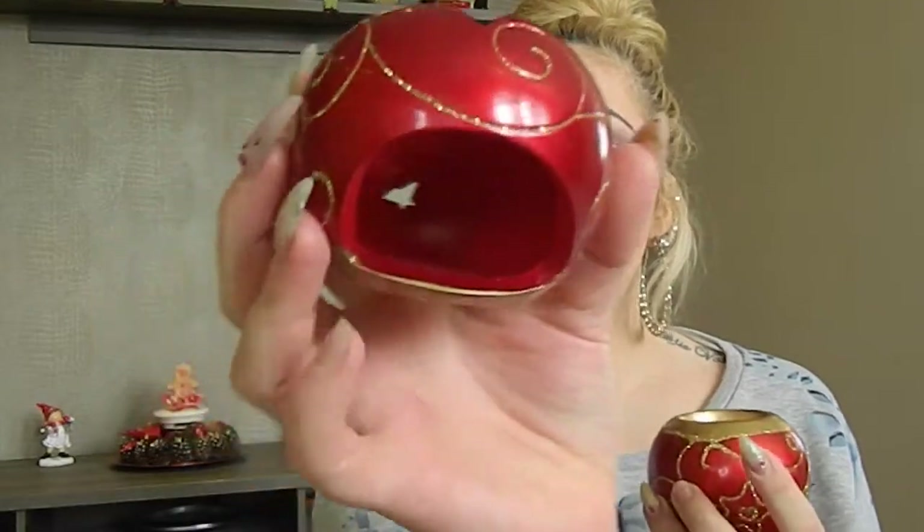I got these two candle holders for Christmas. One you put the candle in on top, and the other one you put the candle inside. They are so pretty, I love them.